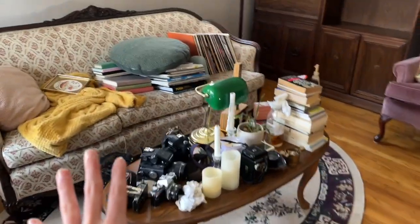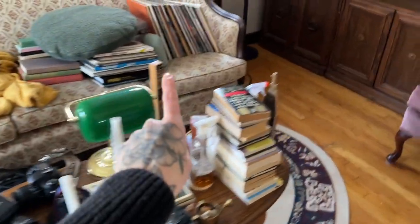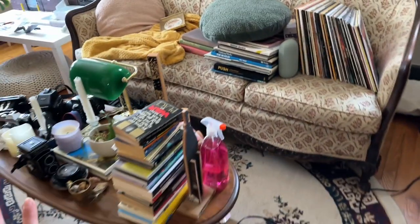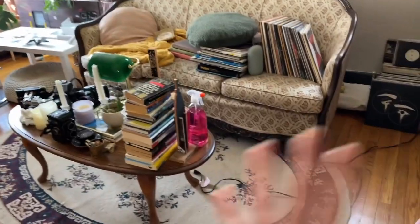Now that all of this is off — I can't believe we had that much crammed onto the white shelf. That's not even all of it. All of these records too. Like, that was all on one white shelf? That's fucking crazy.